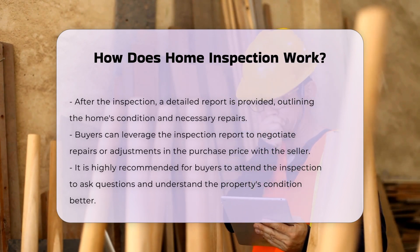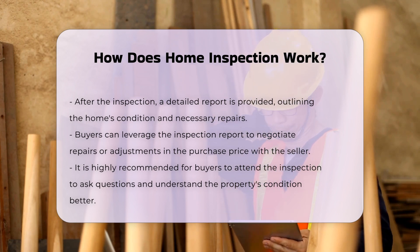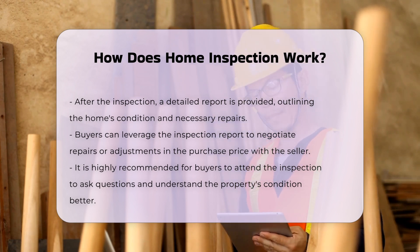It is essential for buyers to attend the inspection. This allows them to ask questions and gain a better understanding of the property's condition.